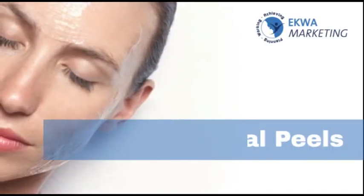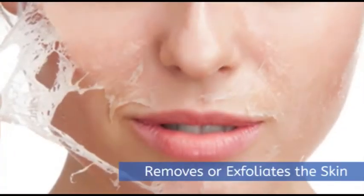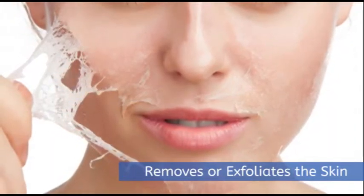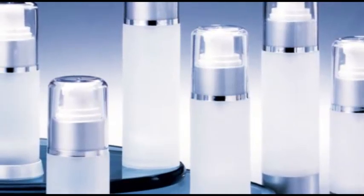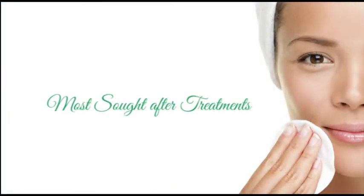A chemical peel, also known as a lunchtime peel, is a solution-based treatment that removes or exfoliates the skin and works beneath the layers, evening out your skin tone as well as addressing other skin problems. In today's anti-aging regimen, a chemical peel is one of the most sought-after treatments.